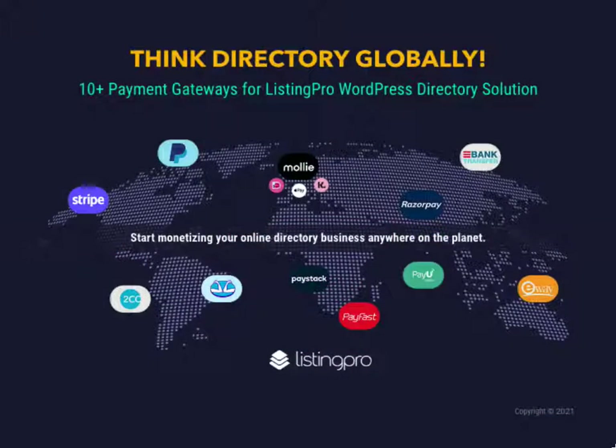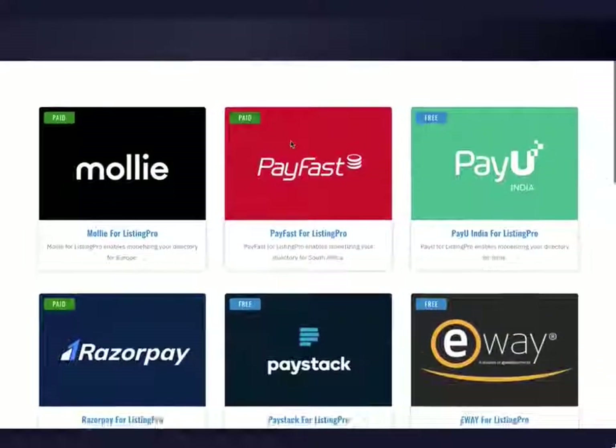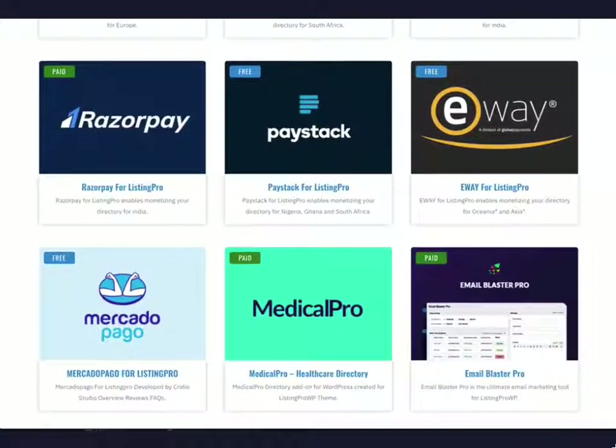Now with 10-plus payment gateway options available for Listing ProWP in 200-plus countries, it's the right time to start and monetize your online directory startup idea. Thank you for watching this video. For more information on all the available add-ons, please go to listingprowp.com/plugins.